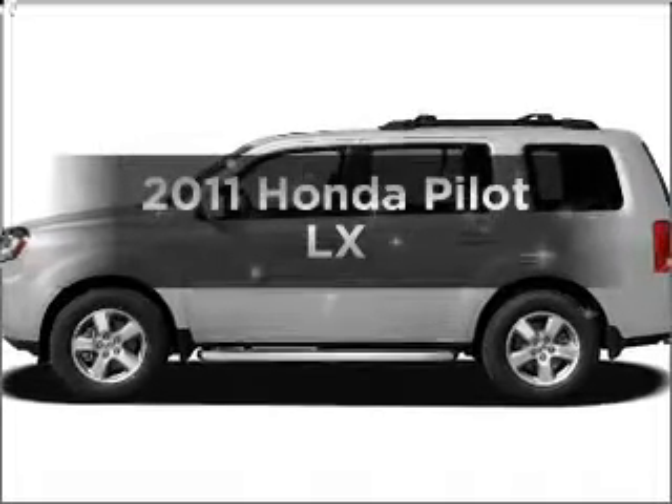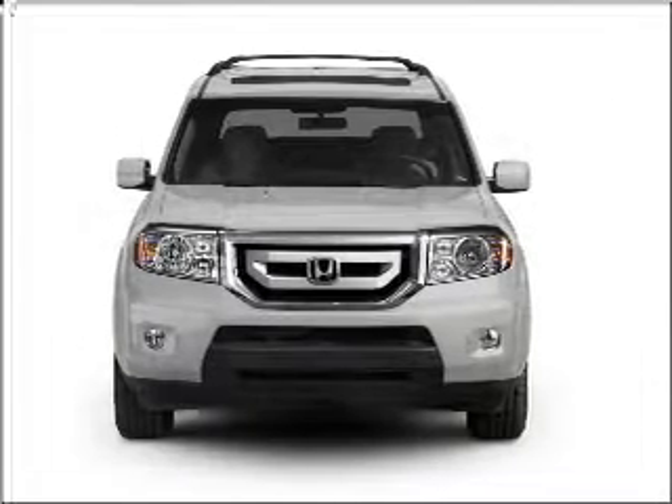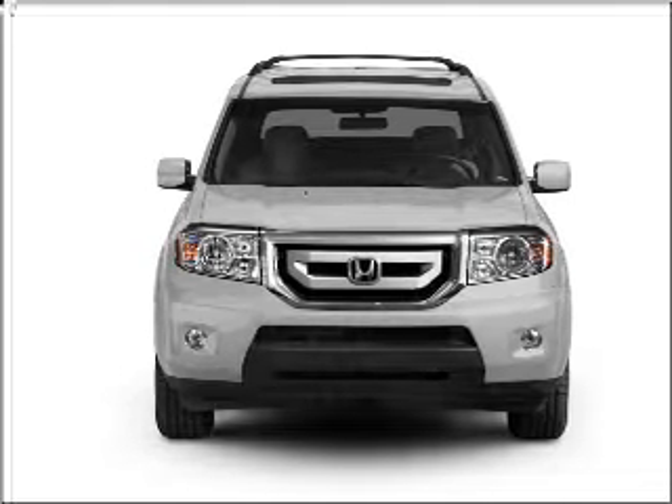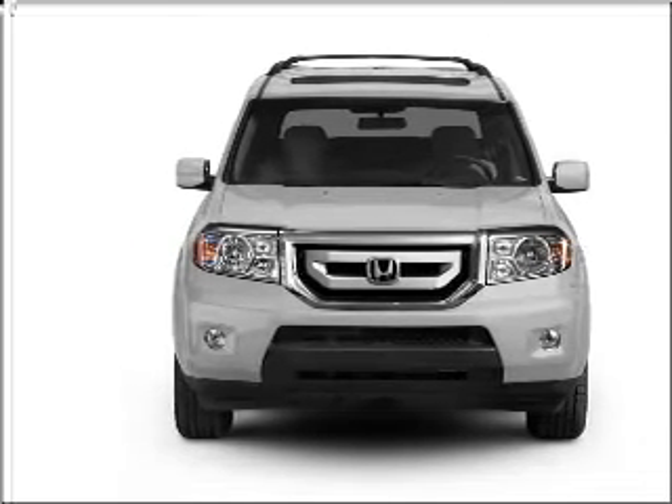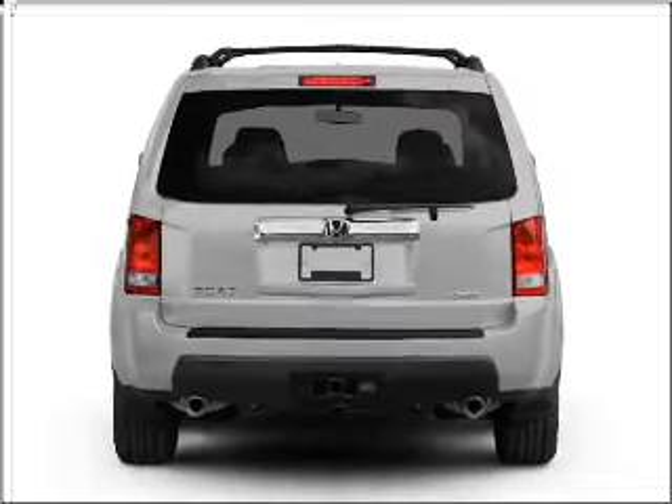Introducing the 2011 Honda Pilot. Travel the roads in style and comfort in this great vehicle. With a solid 6-cylinder engine connected to a smooth shifting 5-speed automatic transmission, you will appreciate the safety feature of anti-lock brakes. And with these notable features,